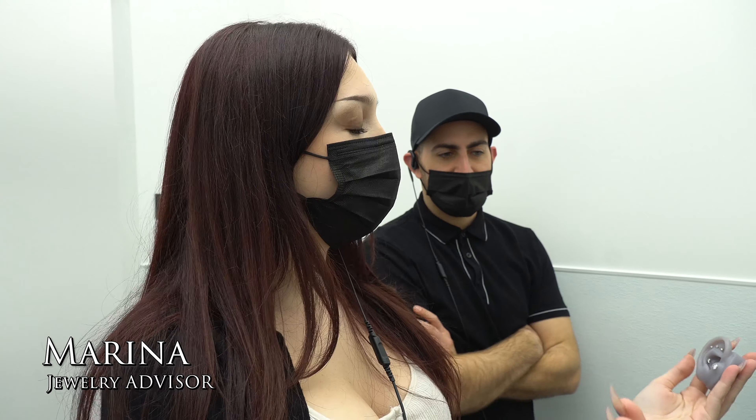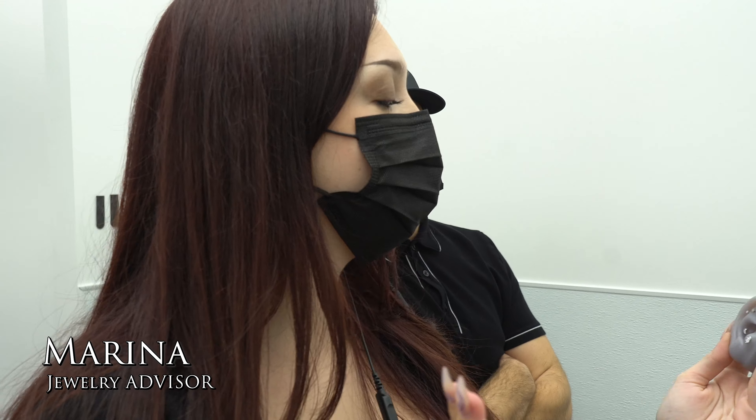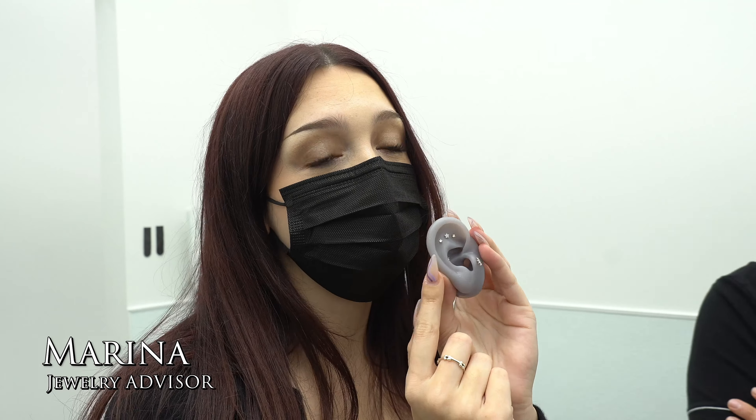Yo, we're picking up the vlog right now. This is live in action. It's Saturday, January 29th. We're in the room right now with Sam. We're getting set up. It's been a hectic, crazy busy day.